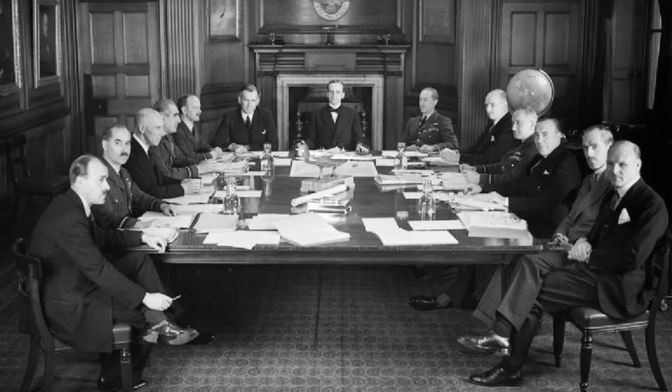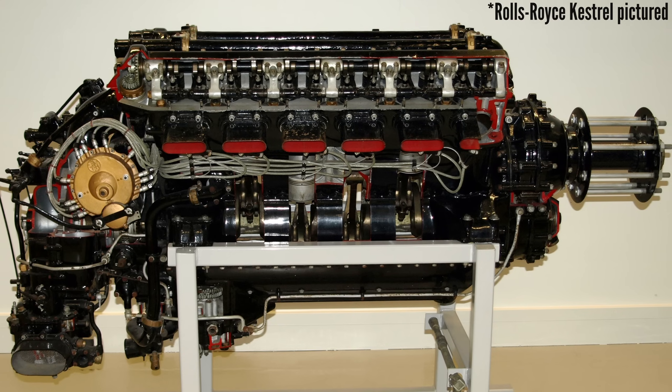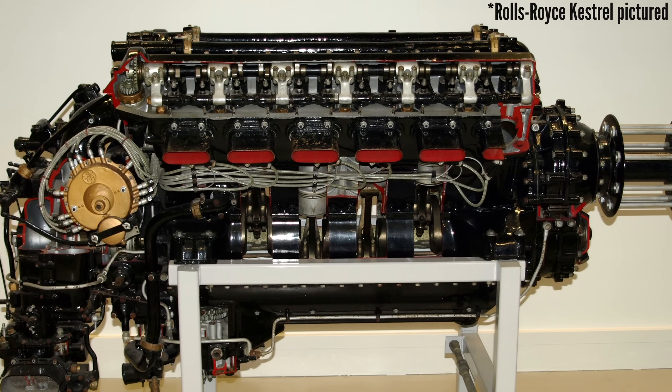Surprisingly, the X2775 wasn't to be the last of the X configuration aero engines. Around the mid-1930s, the British Air Ministry anticipated that a 2000-plus horsepower engine would be required by the early 1940s. Rolls-Royce, quite specialized in V12 engine design by this time, decided to try their hand at an X24 engine to meet this requirement. The X24 in theory should have been able to roughly double the power of their best V12 at the time, the Peregrine — the ultimate version of the Kestrel. The Rolls-Royce Vulture ended up as the only X24 aero engine to have entered large-scale production in history.